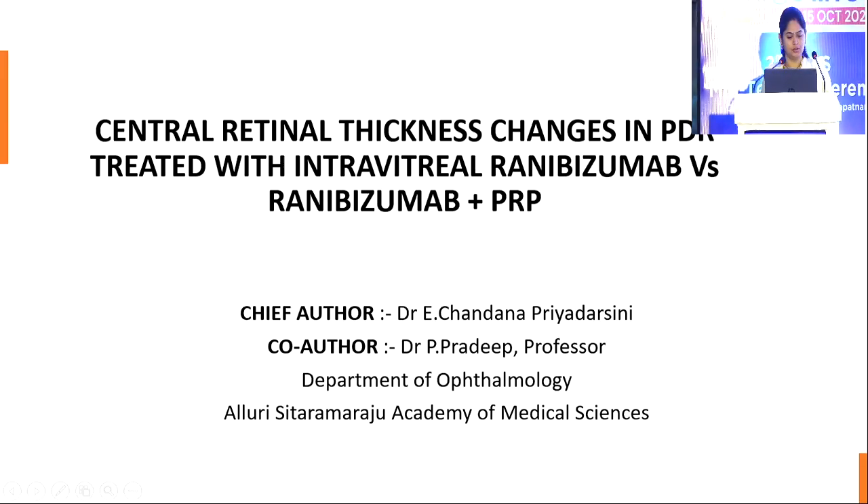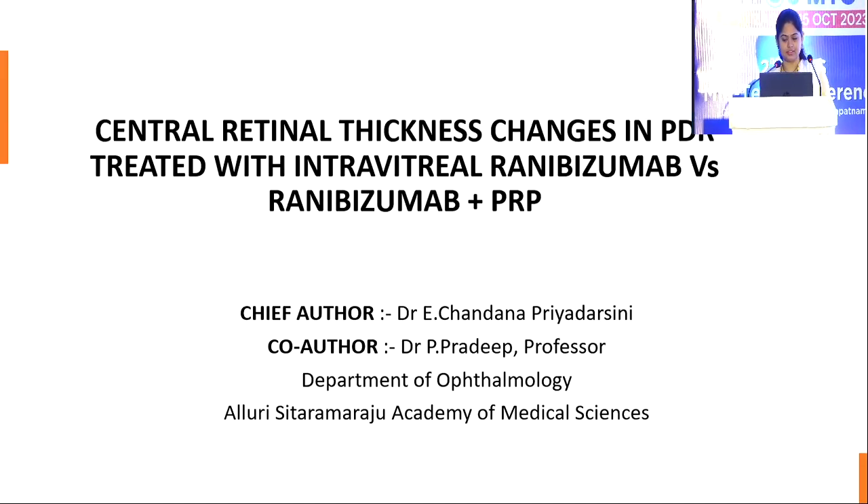Good morning everyone. Today my topic is central retinal thickness changes in proliferative diabetic retinopathy treated with intravitreal ranibizumab versus ranibizumab plus PRP.